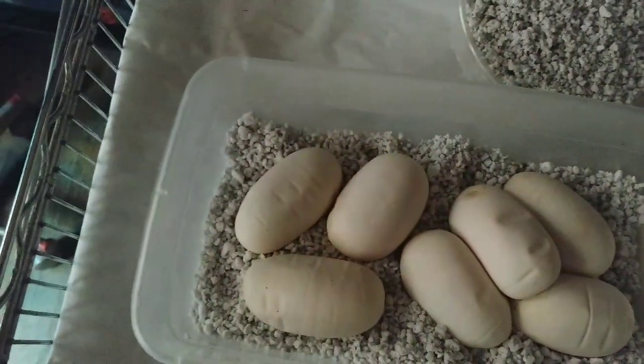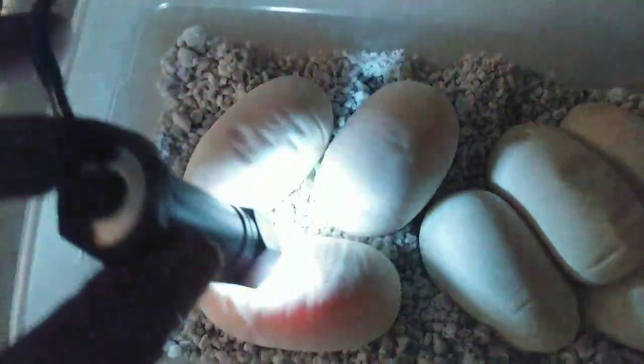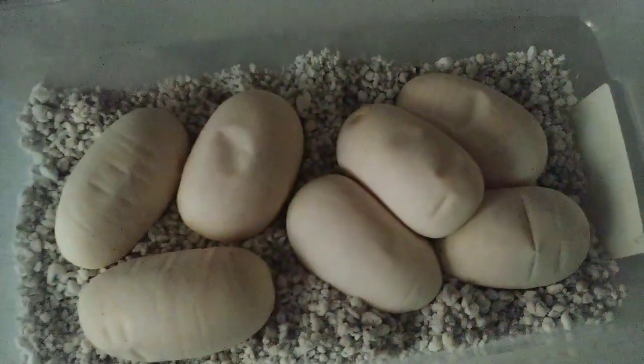We're gonna go ahead and candle these eggs. You can see the veins - veins, fantastic, very nice looking. Looking good, awesome, and yes, super excited!